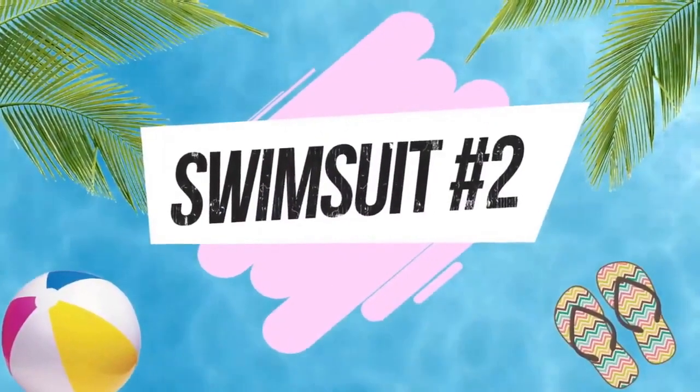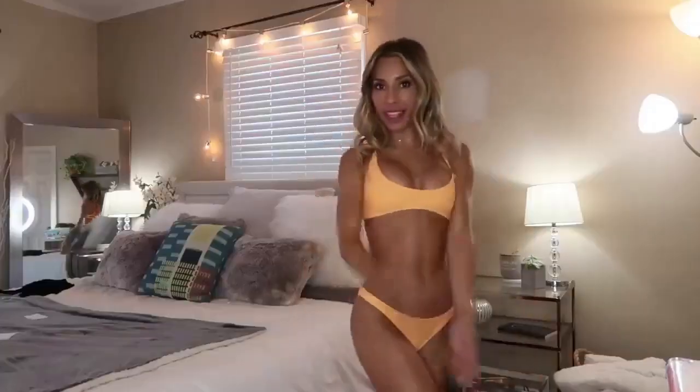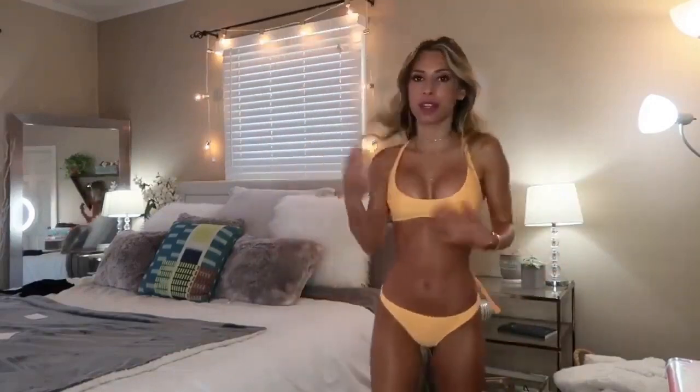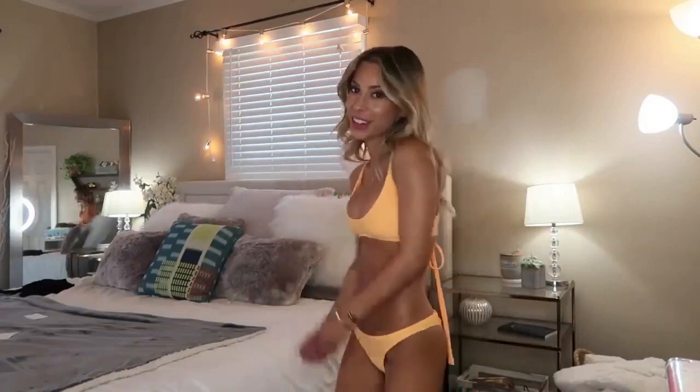Okay, on to number two! So bathing suit number two — I love this color, it's a great color, it's like an orange, almost like a highlight orange. Also never worn this color before. For any of you girls out there that want a little push-up, these are push-up bottoms — no padding or anything, but it's definitely one of those bathing suits that kind of nicely moves everything together.